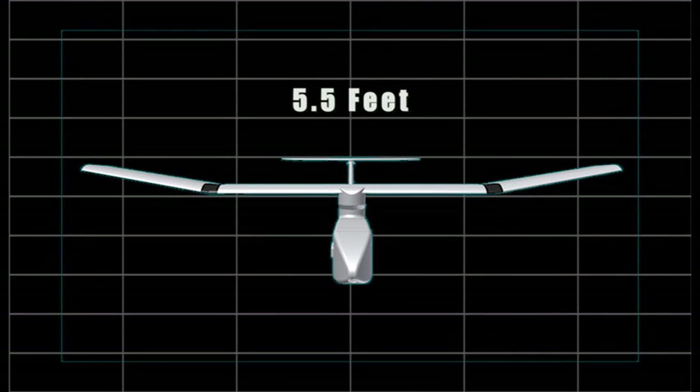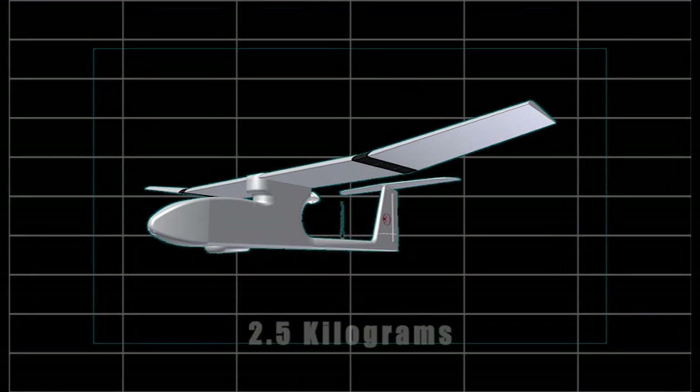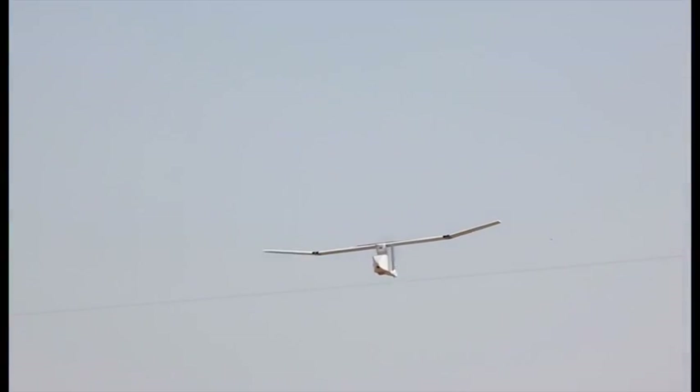The wings have a span of 5.5 feet. The aircraft's all-up load, including the avionics and camera, is 2.5 kilos, and it can fly for more than 60 minutes on a daylight payload. Both the range and endurance can be enhanced for specific requirements.